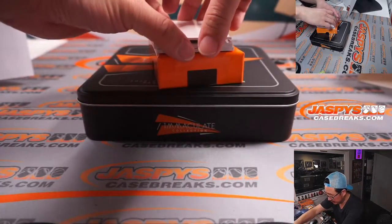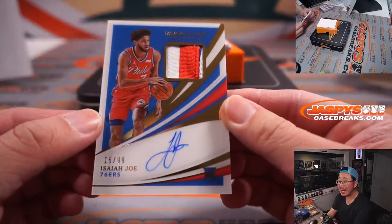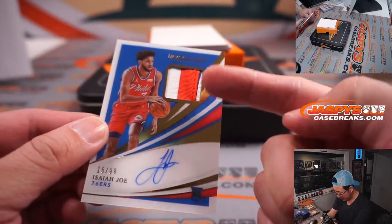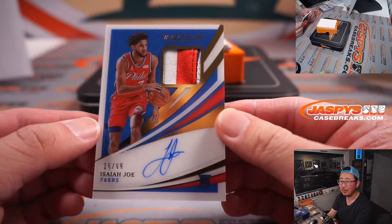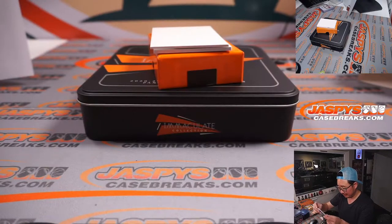Next auto is Isaiah Joe, 15 out of 99. There's a little bit of blue peeking right there — is that a four? Three-color patch, we'll give it three colors. Philadelphia — that's going to be for John and the Sixers.